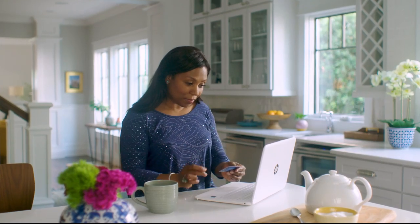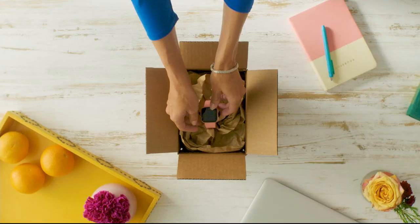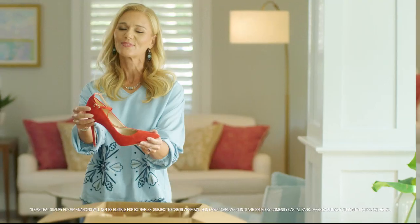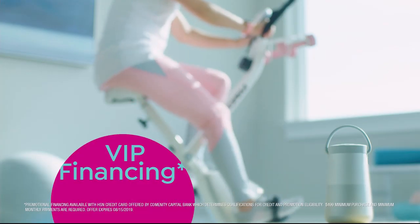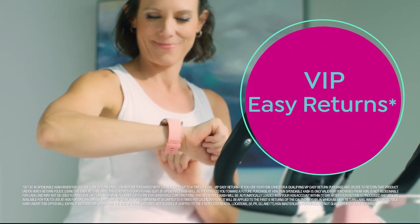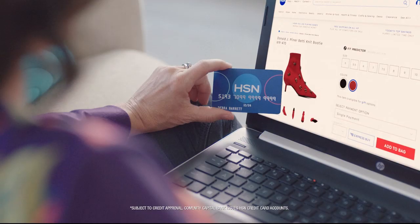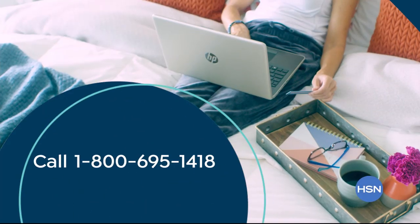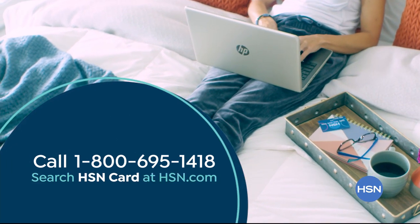Shop like a VIP with the HSN credit card. Apply now and instantly get $10 off when you're approved. As an HSN card member, you'll get all kinds of perks, like extra flex on jewelry, beauty, and fashion purchases all day, every day. Plus VIP financing, VIP easy returns, exclusive offers, and there's no annual fee. Apply now — call 1-800-695-1418 or search HSN card at hsn.com.